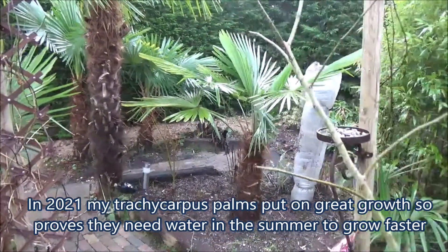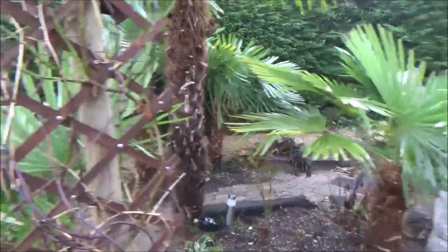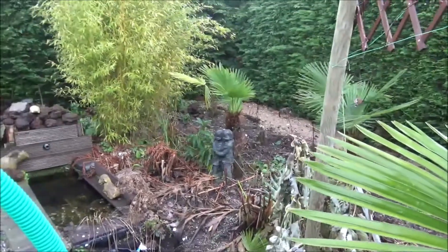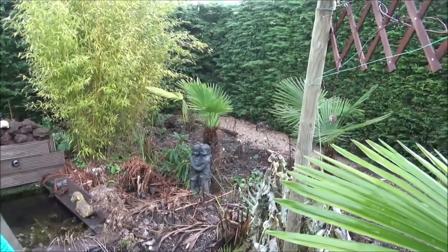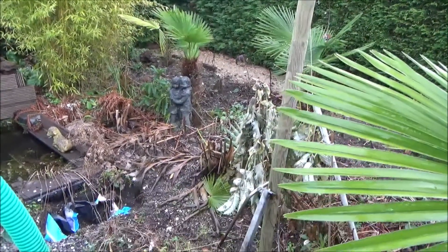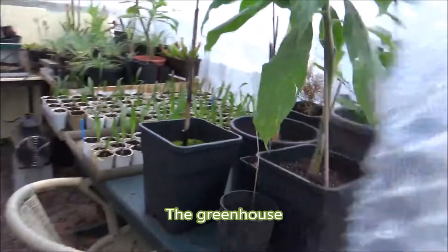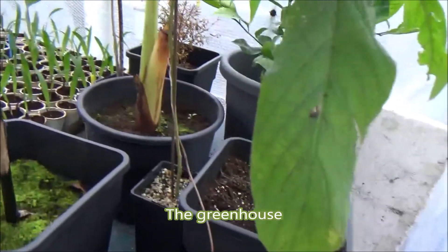They grew a lot because it was a wet summer and they like a lot of moisture. So give your Trachycarpus in the summer a lot of moisture or water and it will grow faster. That hole in front of the pond is for my Gunnera manicata. Now let's go into the greenhouse - this is Echium fastuosum and this is Agave americana.